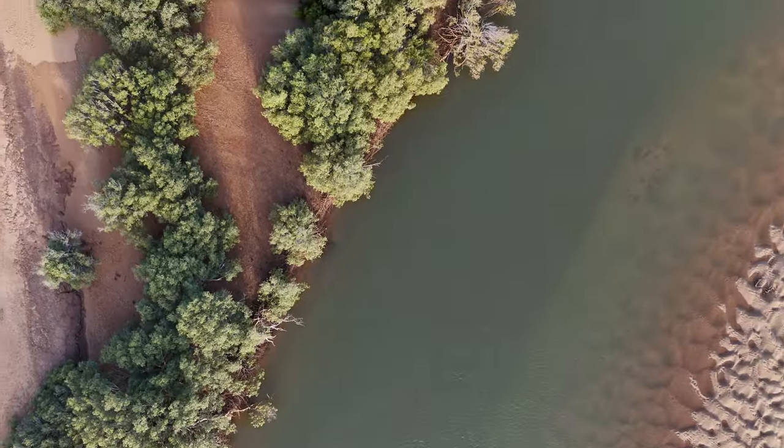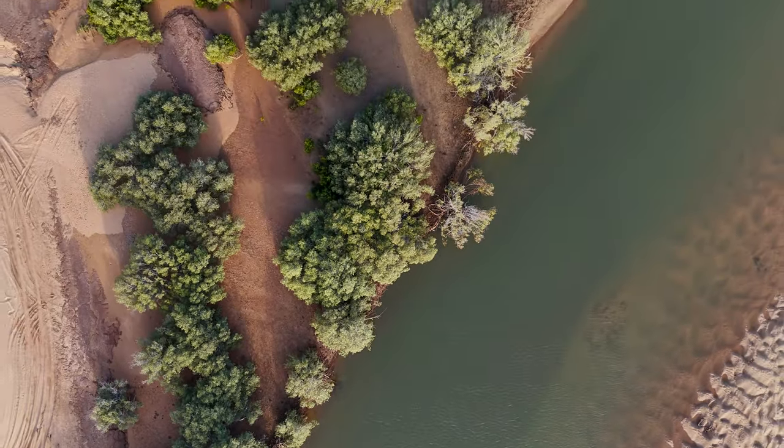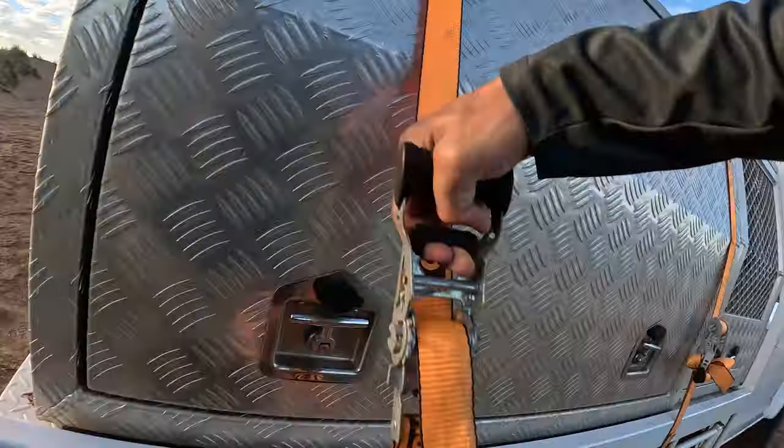We've timed it pretty nicely this afternoon. I've just got the drone up in the sky having a bit of a look around to see what the water's doing. The tide hasn't really drained out anywhere as much as I wanted it to. This is a new area to me — I've never actually been here before — but we're going to drop the kayak in the water, cruise along and see what we can find on this low tide before we lose light.